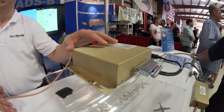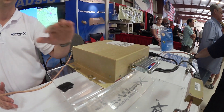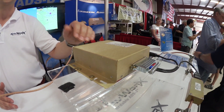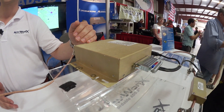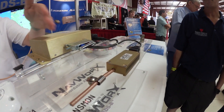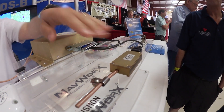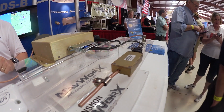Our box is ADS-B out and in. It is on the UAT frequency, so it's good up to 18,000 feet anywhere in the United States. We interface with any existing transponder. We have a Transmon that we have a patent on — it's a $200 option — because if you have a transponder with serial data, you can save that money and wire into your transponder.